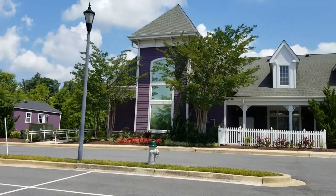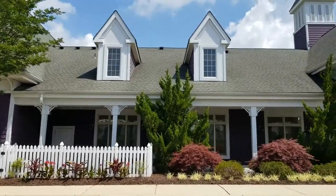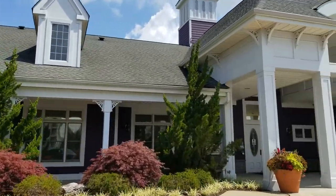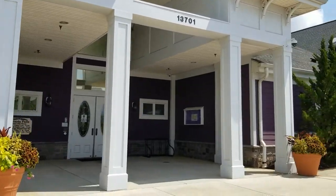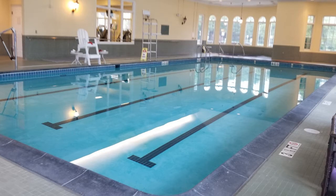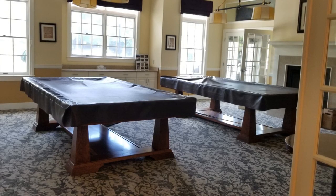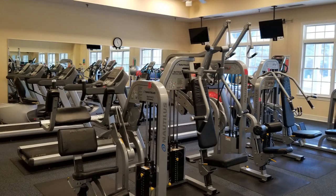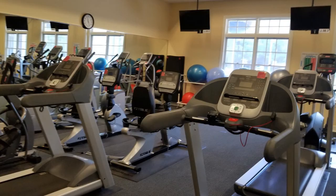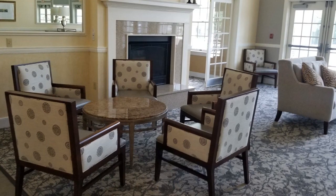Here we have the clubhouse at Victoria Falls, a 55 plus community in Laurel, Maryland. Resort style living — indoor outdoor pool, game room, workout room. It has a big party room, outdoor seating with a barbecue. It's a beautiful place to come and live.